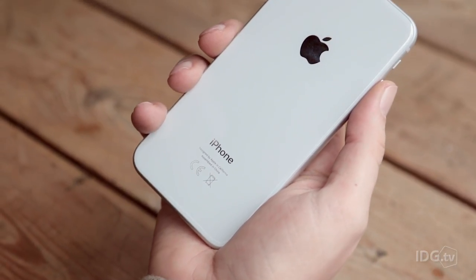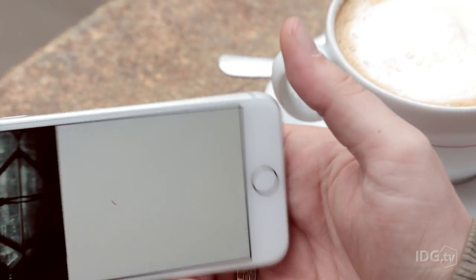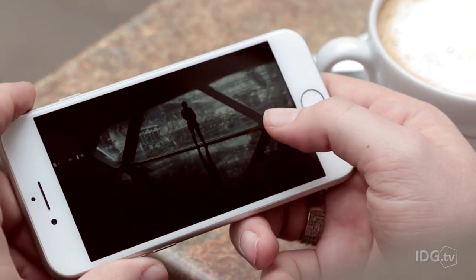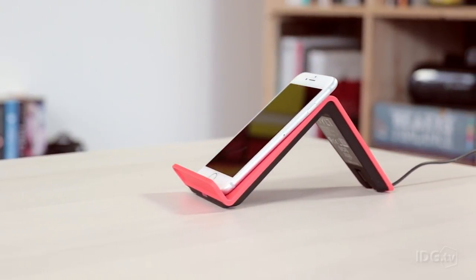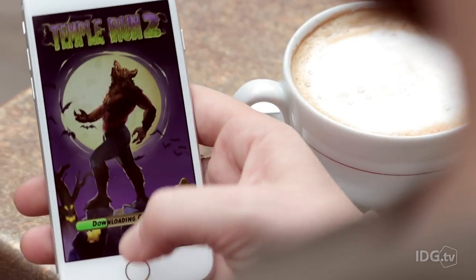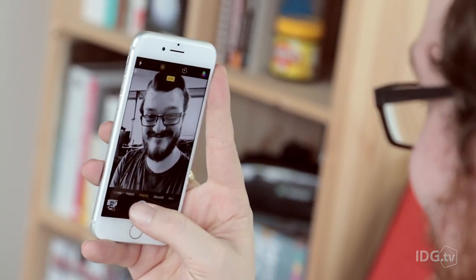Realistically, the iPhone 8 is a 7S with the wrong number on the box. It's still a solid smartphone, but that's no longer enough in the age of bezel-free handsets. Wireless charging is the biggest change here, so you'll need to be on a fairly old iPhone to justify the upgrade. Our eyes are firmly set on the iPhone X.